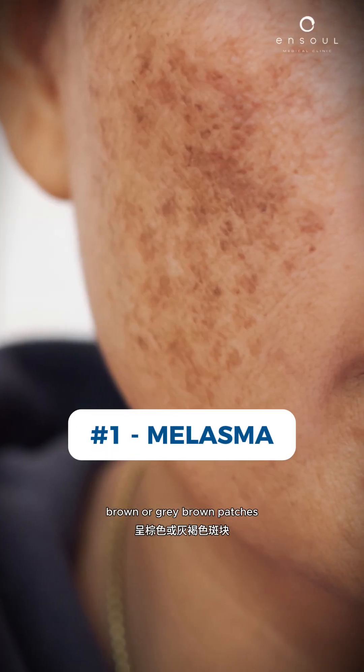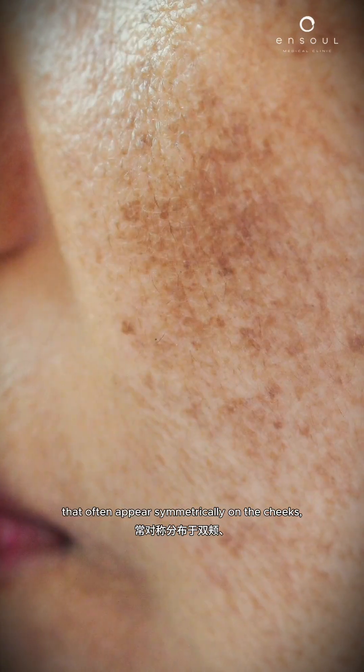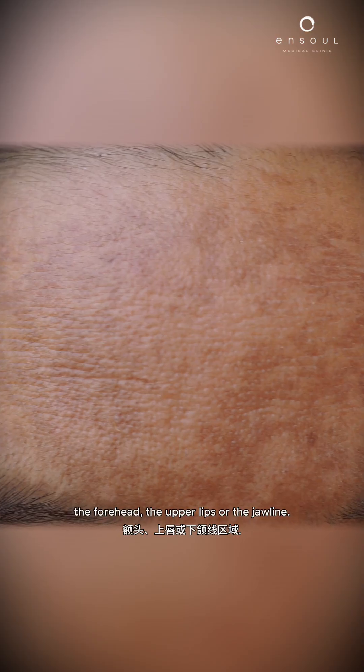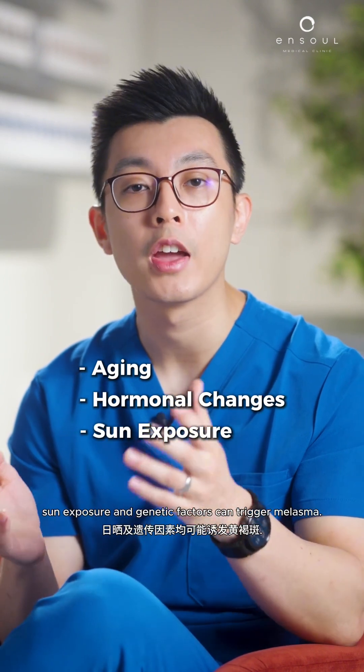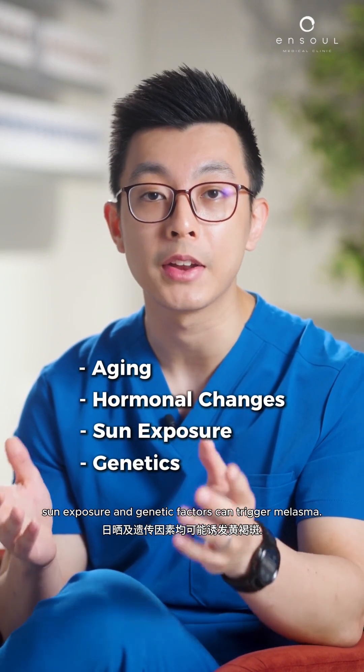Melasma presents as brown or grey-brown patches that often appear symmetrically on the cheeks, the forehead, the upper lip, or the jawline. Aging factors, hormonal changes, sun exposure, and genetic factors can all trigger melasma.